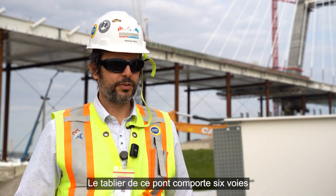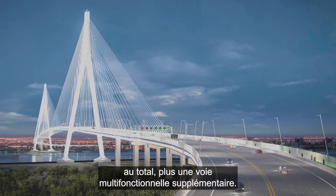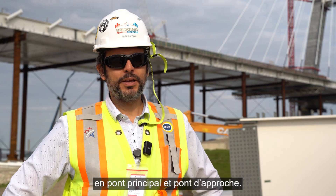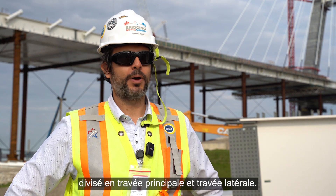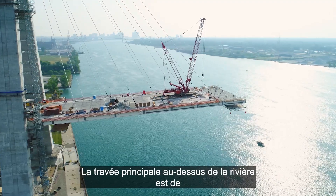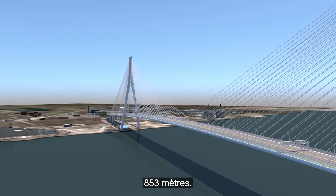This bridge deck has six lanes in total, plus one additional multipurpose lane. We can divide the bridge into main bridge and approach bridge. The main bridge can also be divided into main span and side span. The main span over the river is 853 metres.